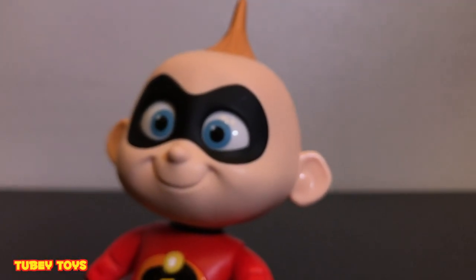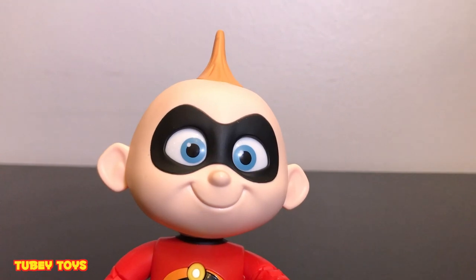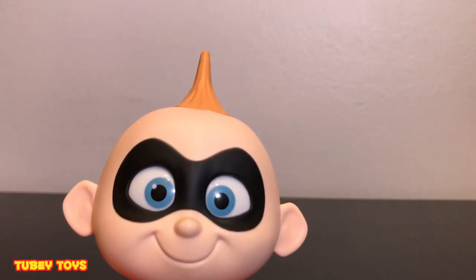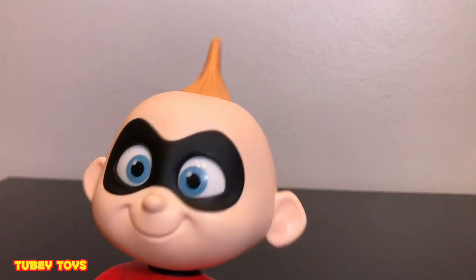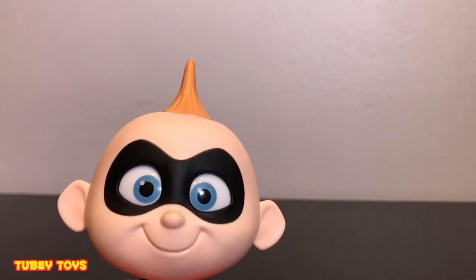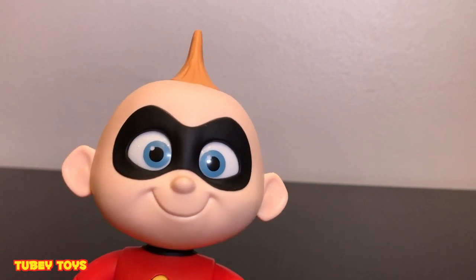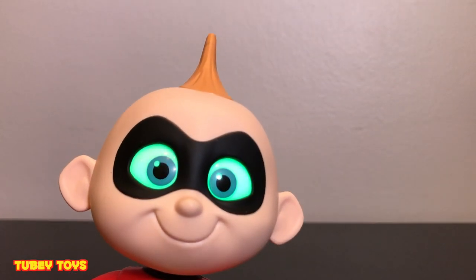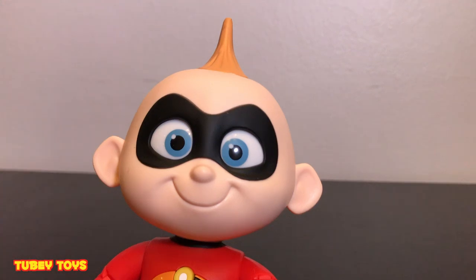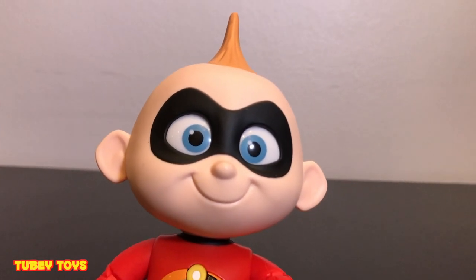Jack Jack is for ages four and up. There you have it - he is so super cute. Can you go crazy for us one more time? Come on. I think Jack Jack wants you to like this video and subscribe to Tooby Toys. Thank you so much for watching, guys. And when you subscribe and when you share, it shows us some love and then we can keep making videos like this. We love toys and we love Incredibles too.